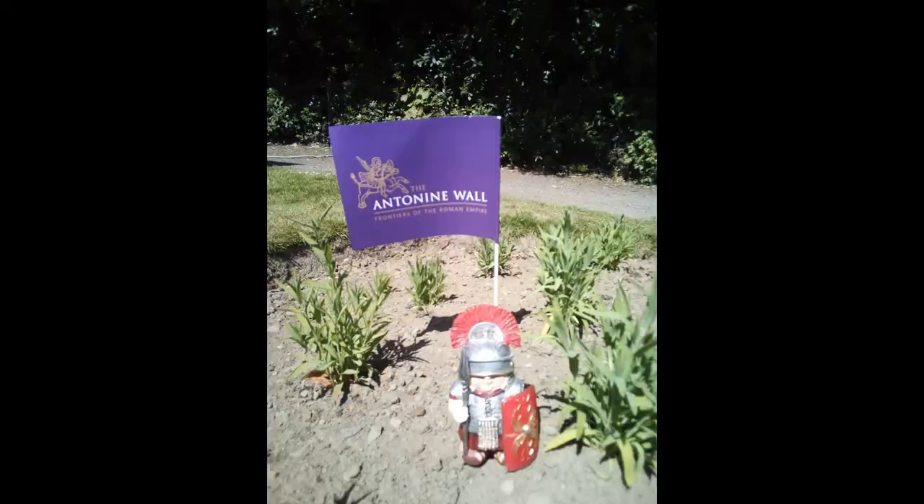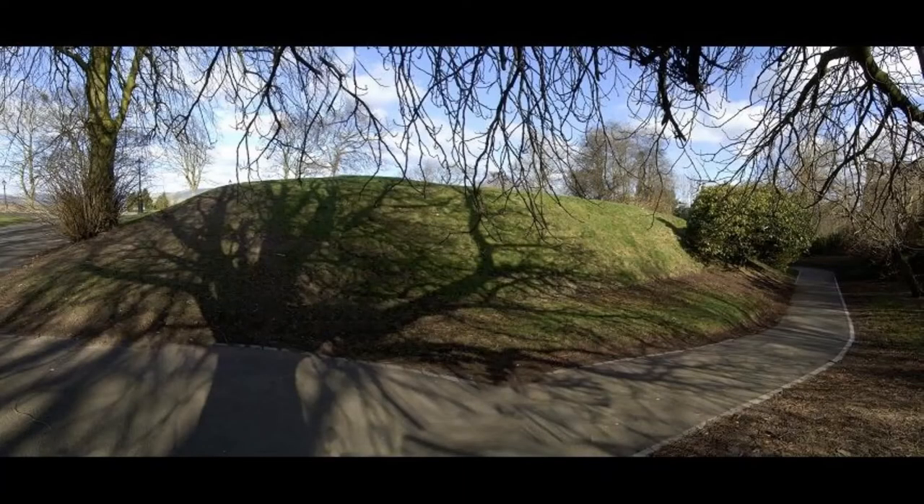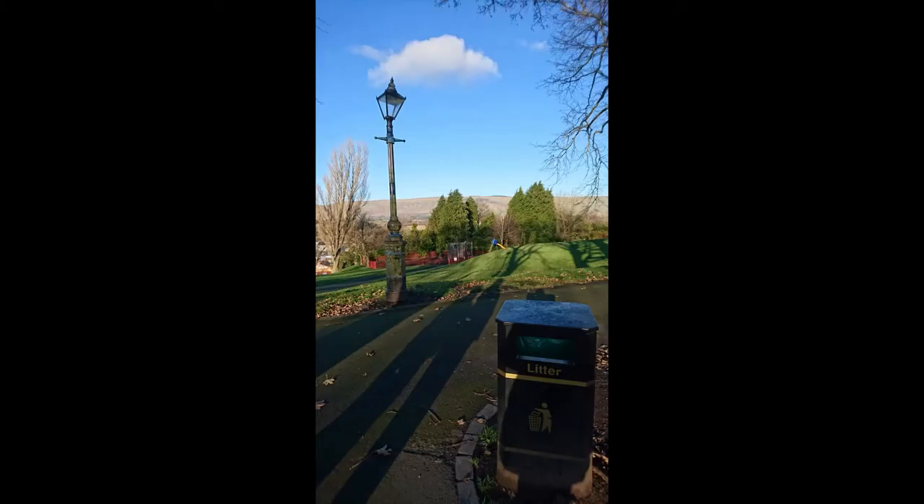The East Dumbartonshire Roman themed play park is due to start on site soon. The location selected for this is Peel Park in Kirkintilloch, home to a Roman fort and a later medieval castle.